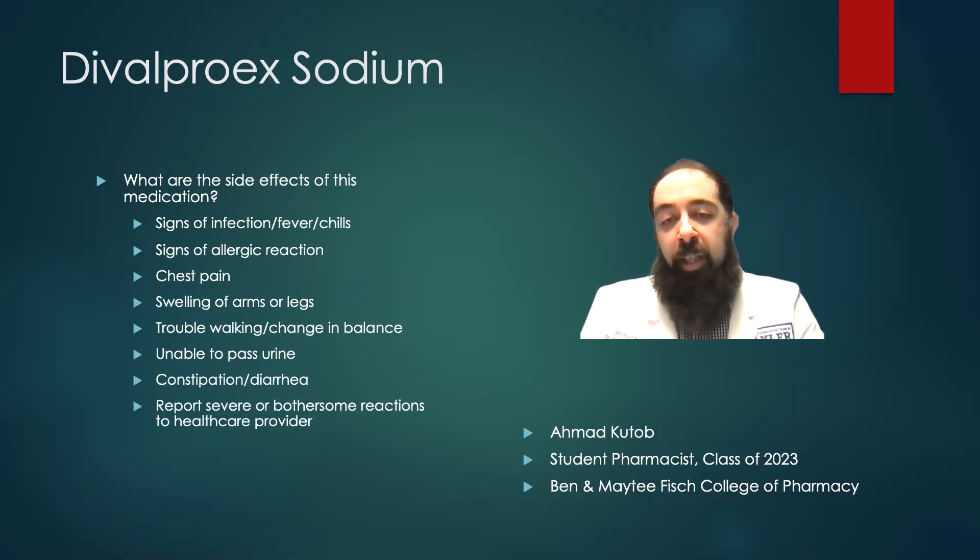Some side effects when taking this medication can include chest pain or swelling of the arms and legs, trouble walking or change in balance, signs of an infection such as a fever or chills, signs of allergic reaction, an inability to pass urine, or constipation and diarrhea. You should report any severe reactions such as these to your physician.